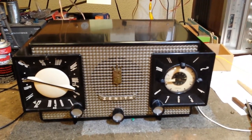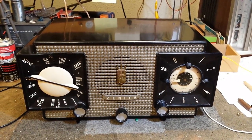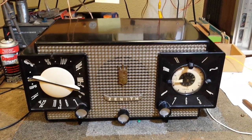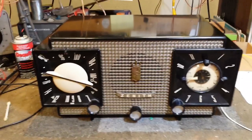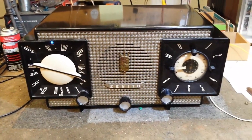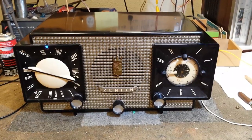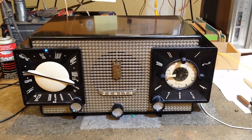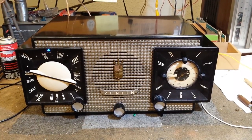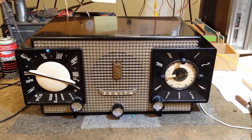I'm actually quite impressed with the performance of this radio. It has a very good AGC section and very good detector. We're just going to have a little listen to it here. This is an AC direct set, so one side is tied to the line, so we're using an isolation transformer.